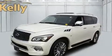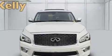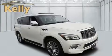Take command of the road in the 2016 Infiniti QX80. A 5.6-liter V8 engine pairs with a sophisticated 7-speed automatic transmission, and all-wheel drive keeps this model firmly attached to the road surface.